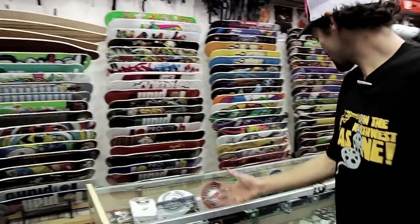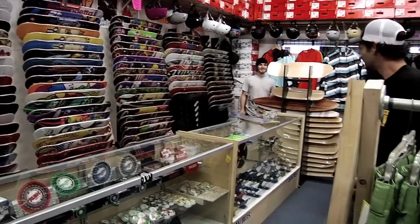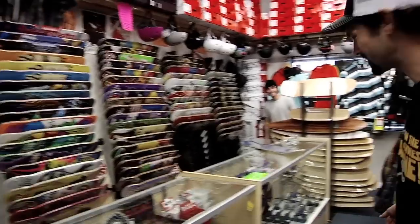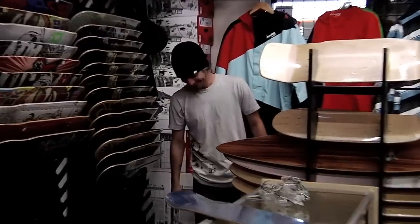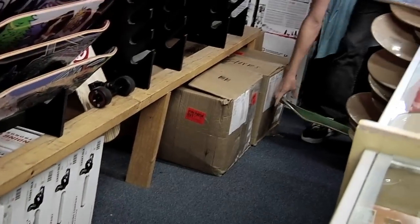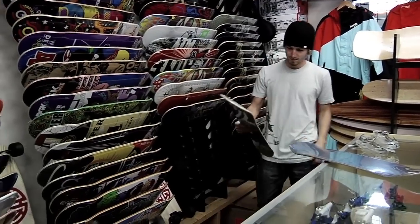Over here are our skate cases — they're looking a little slim right now. We definitely need to order up some hard goods, but we always try to keep plenty in stock. Colt over here on our skate team is getting a fresh stick so we can go out and film for our new video. That should be dropping sometime, hopefully by spring, so check back on that.